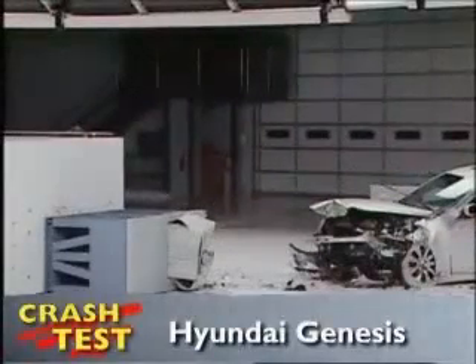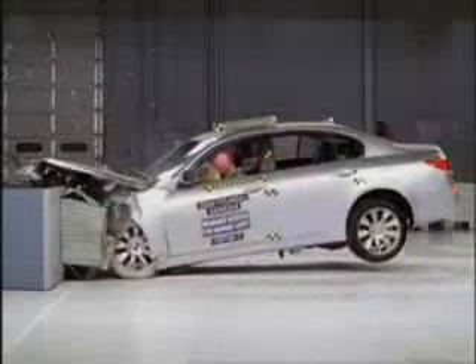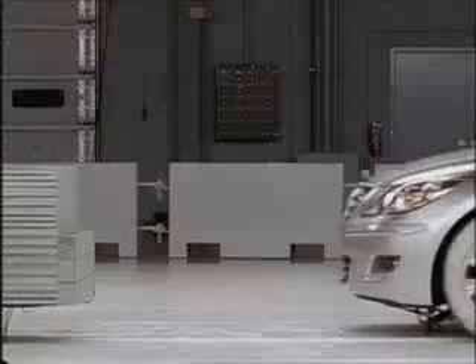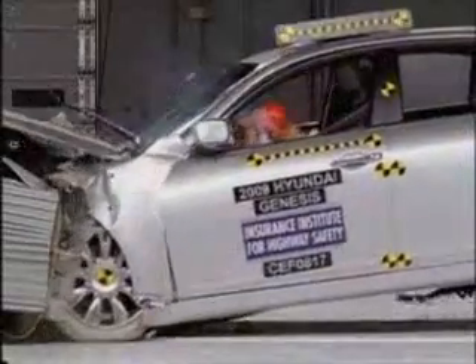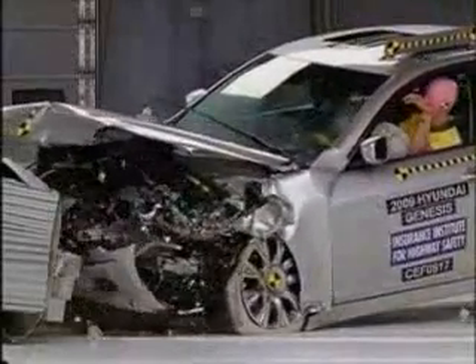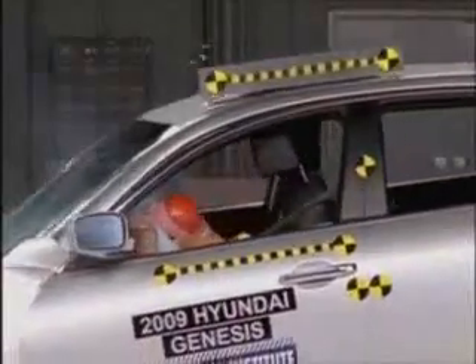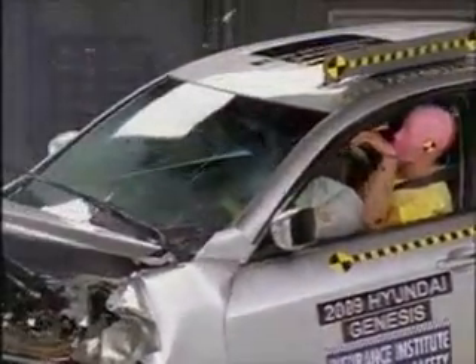This is the Insurance Institute for Highway Safety's front crash test of the Hyundai Genesis. This first test is of models manufactured before December 2008. The Genesis only receives an acceptable rating from the institute. In this closer shot, you can see the dummy's head hits the steering wheel through the airbag on rebound. The head moves partway out the window and hits the roof rail and B-pillar. Head injuries are possible. In addition, forces on the right leg indicate injury to the lower leg is likely, and possibly to the knee and foot as well.